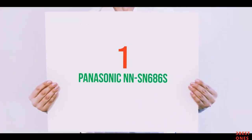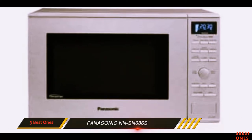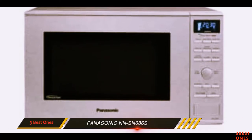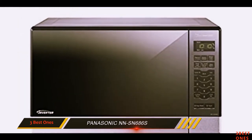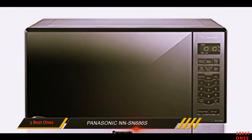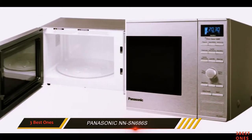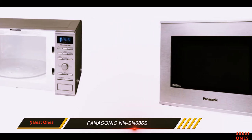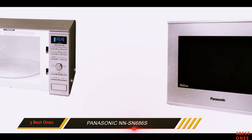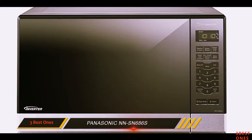And number 1 on this list: the Panasonic NN-SN686s. Power, efficiency, a space-saving design, and all for a reasonable price — it's no wonder this Panasonic model is our top pick. The mid-size microwave fits on most countertops without taking up all your cooking space, yet is still large enough to fit a full-size dinner plate or a 9-inch square glass baking dish.